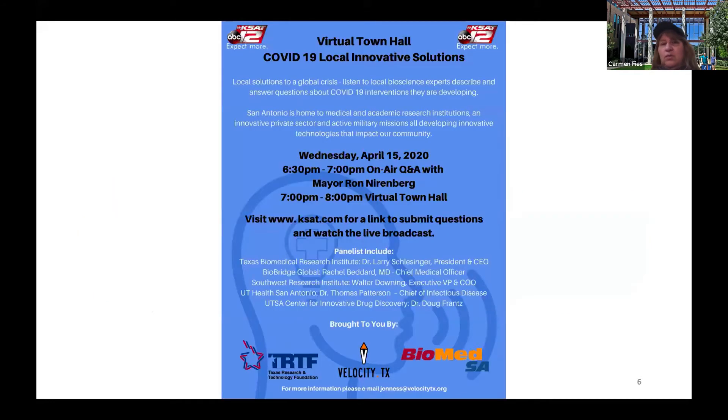In San Antonio there is a virtual town hall focused on the various spread of COVID-19. This is an opportunity for students here locally — and I'm sure they have similar events where you are — to connect in a very direct way, with immediacy, to what is known and what people are trying to figure out.